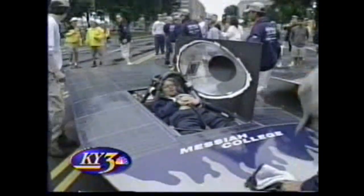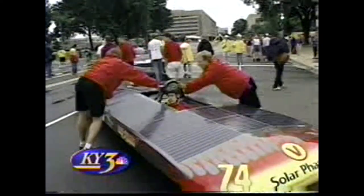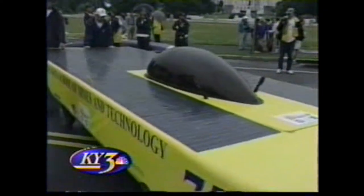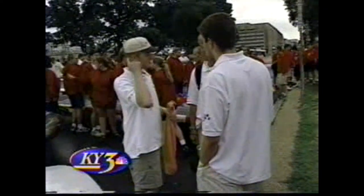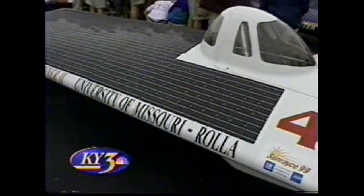They'd hoped for sunshine at the starting line but the weather didn't cooperate. To save energy, they push their cars to the starting line at the beginning of SunRace 99 in Washington DC. They're engineering students from all over the country, among them University of Missouri students from Rolla. Twenty-one team members have all worked for the last two years together, designing, building, manufacturing, and preparing for the race.